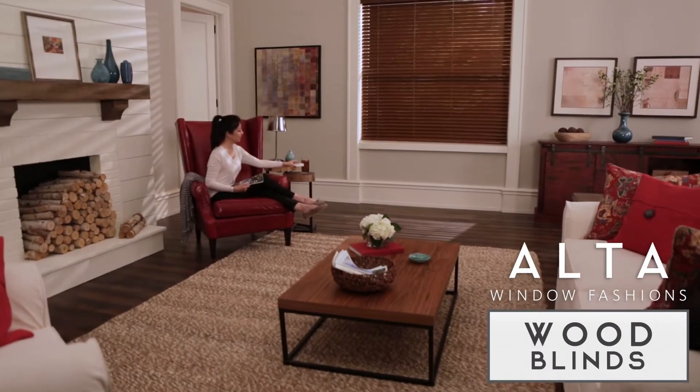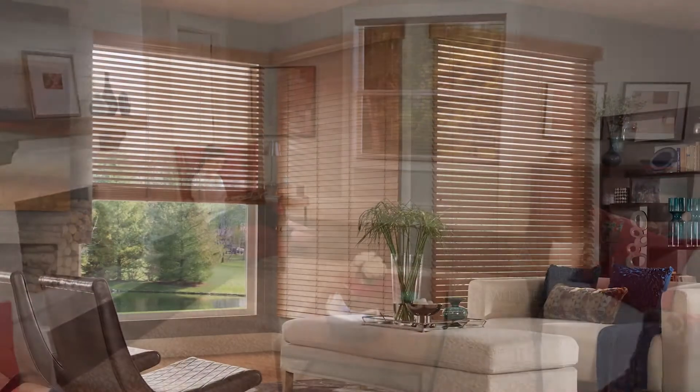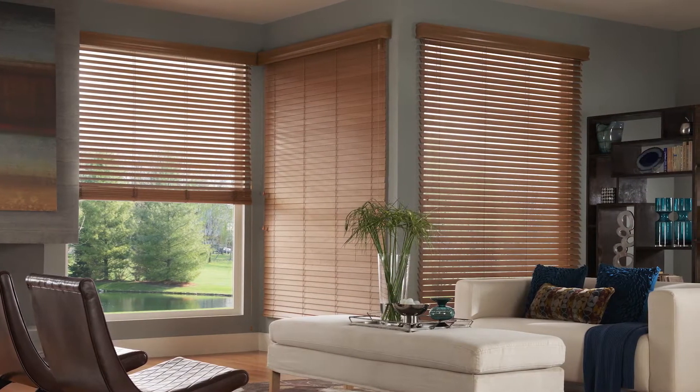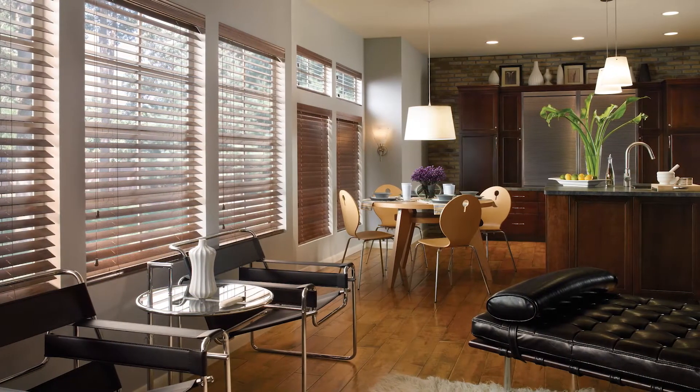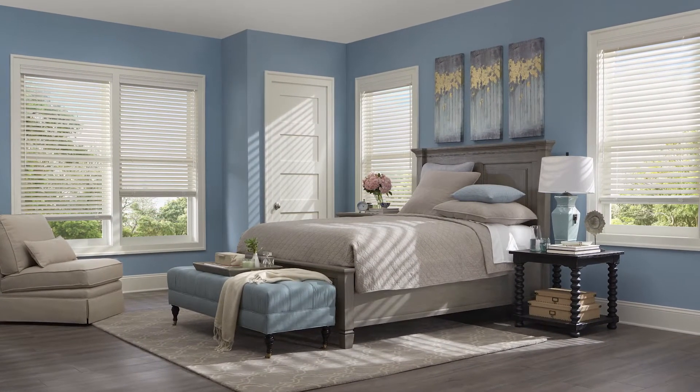Mother Nature got it right with the warmth and richness of wood. We capture that same stunning beauty in our carefully crafted natural wood blinds. They're a traditional favorite in most every decor with their clean lines and ability to block or redirect light.